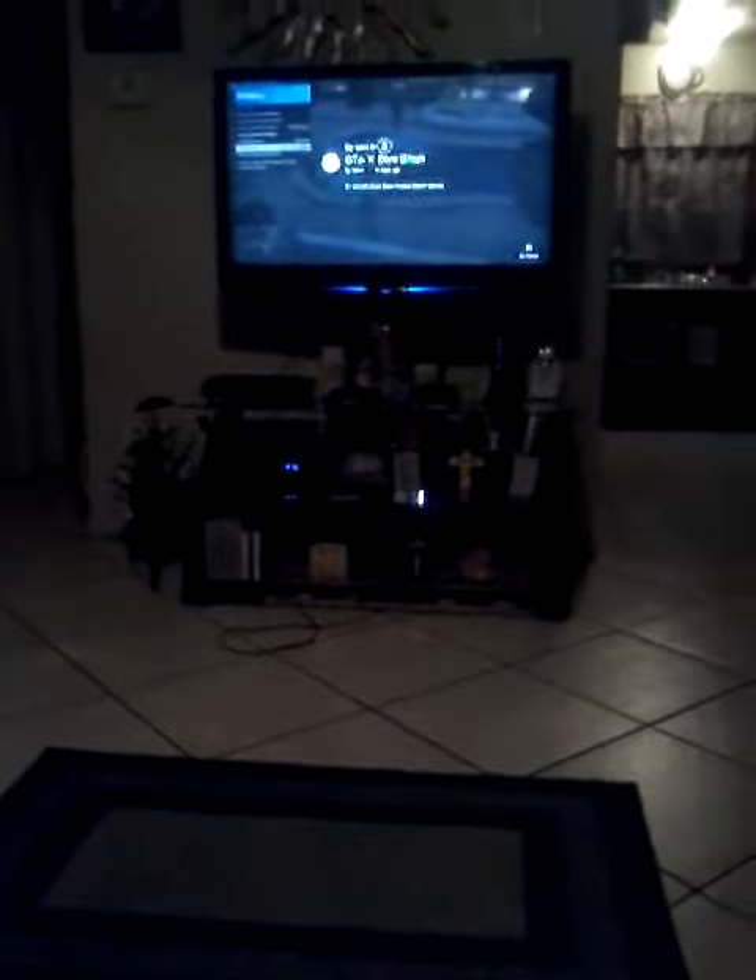Welcome back guys, today I'll be showing you a tour. There's my carpet and the chair, there's the kitchen, and this is my mom's and my dad's and what not. This right here is like the door and then you just walk through it.